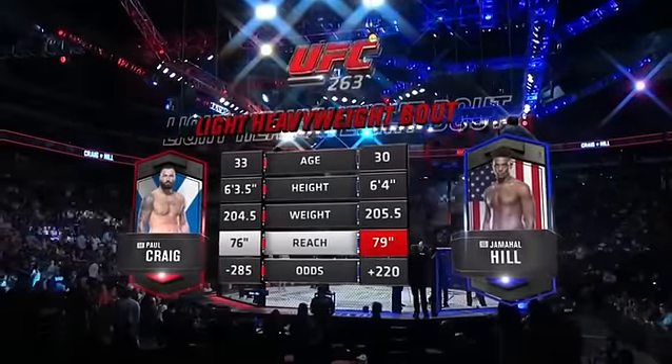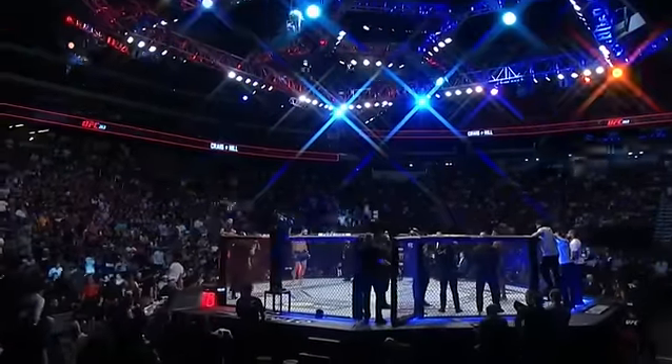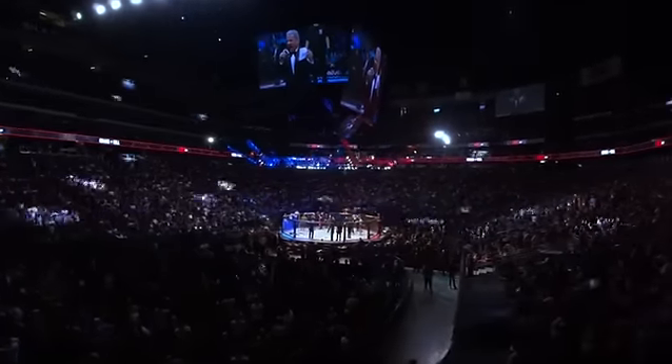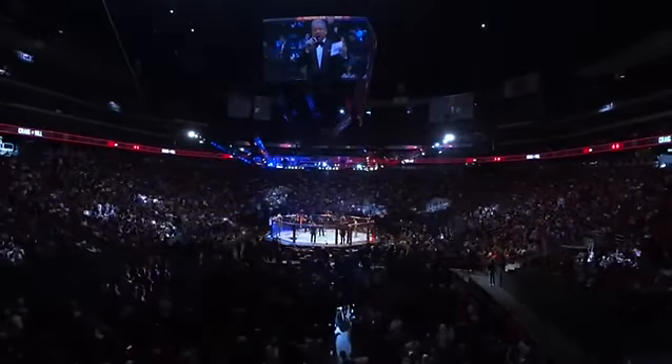...advantage of what is a three-inch edge in reach. Now for the introductions, here is Bruce Buffer. Ladies and gentlemen, we are live from the heel of the arena in Glendale, Arizona!